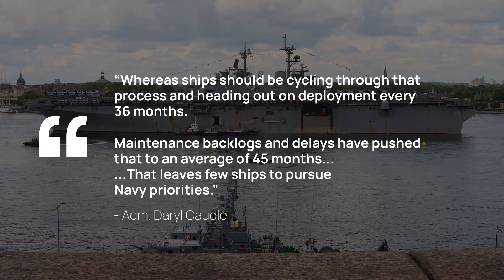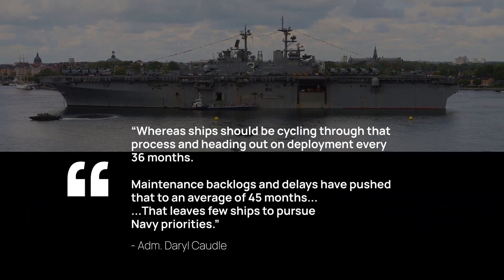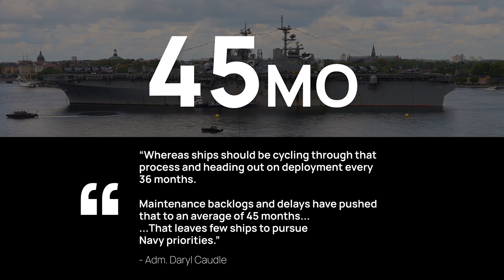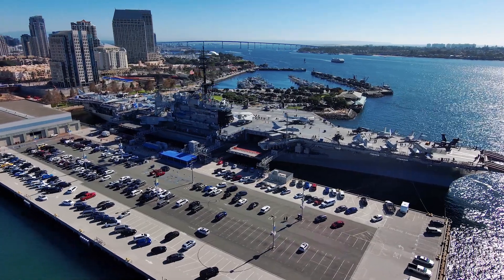Navy Admiral Darrell Cottle warned Navy ships should be cycling through the maintenance cycle every 36 months. Instead, they are averaging 45 months. That leaves few ships to pursue Navy priorities.